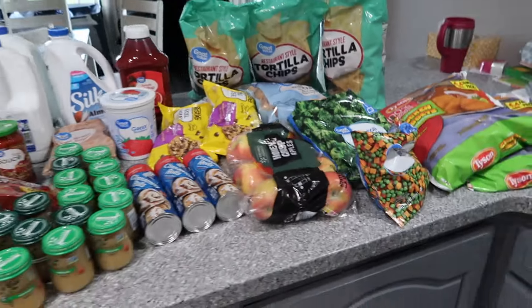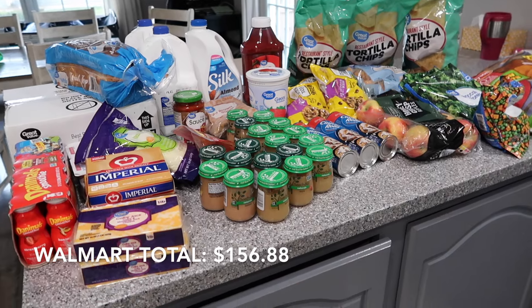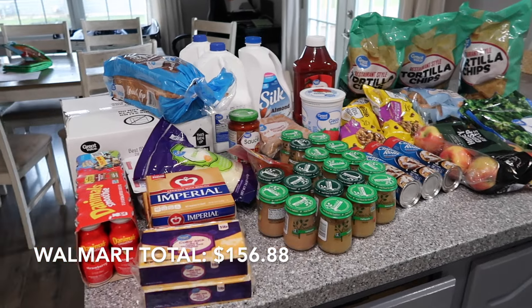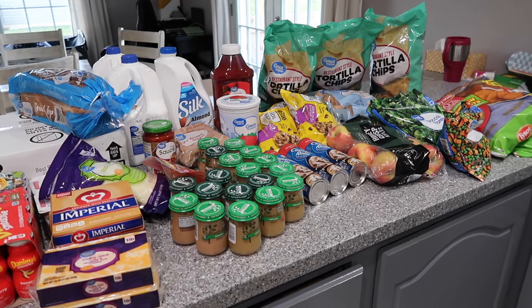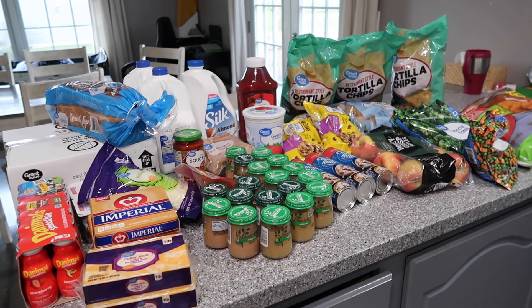This is everything that I got from Walmart. I believe my total was maybe around $150-something — I can't remember exactly, but I will put the total down at the bottom. Now it's time to put it away. Sam's Club is like a huge haul, so let's put this stuff away and then next time you see me I'll have my Sam's Club order.